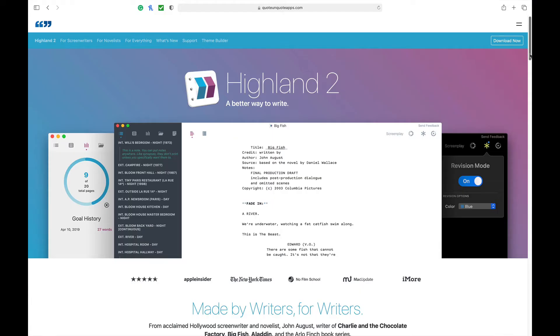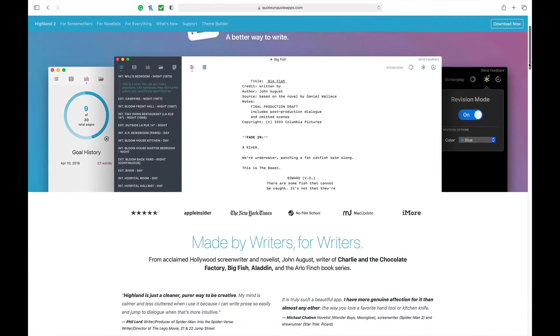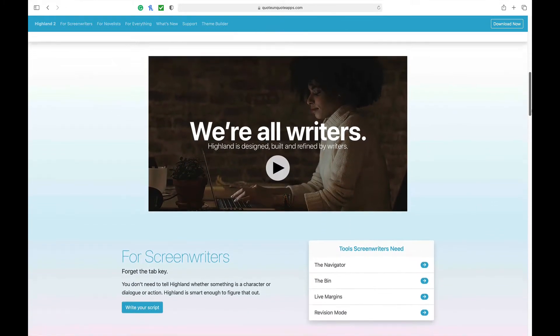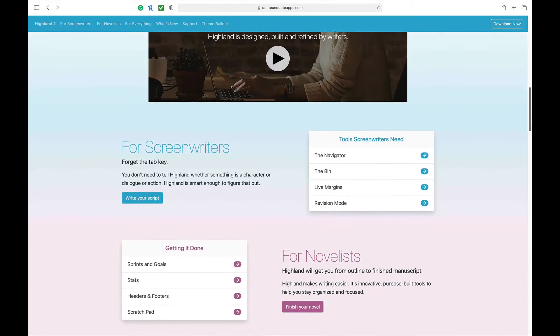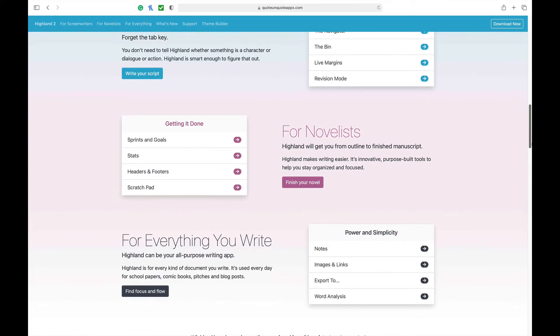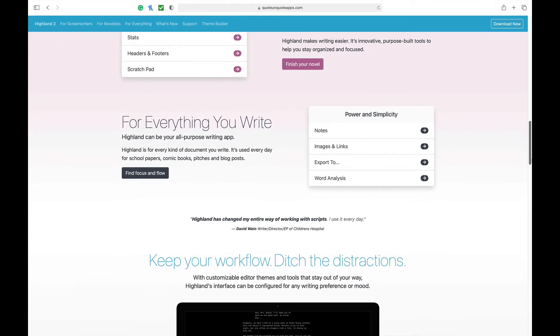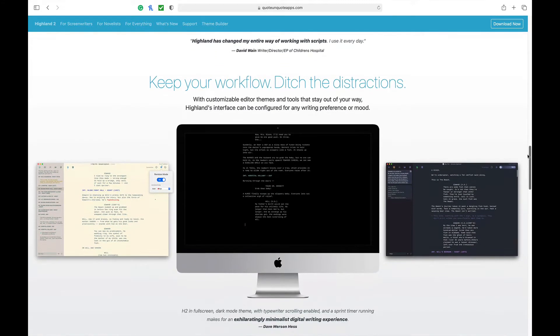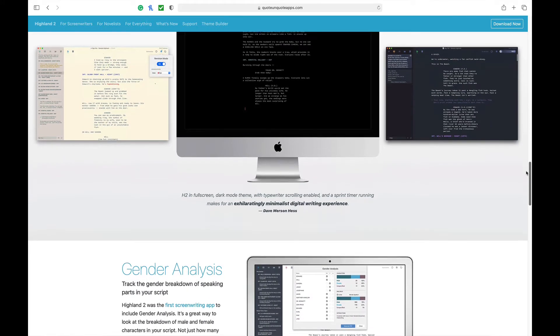The base software doesn't contain a lot of frills beyond the base functions — it has a screenplay template, two built-in themes for typing (a dark theme and a classic theme), and auto backups. It does have two very interesting features in the free version: first, it can do a gender analysis on your script, telling you how many times male and female characters speak. Second, it comes with a challenge mode where you can challenge yourself to a word count, or a sprint mode where you go for a certain period of time — helpful if you need motivation to keep writing.